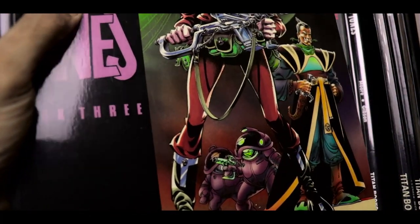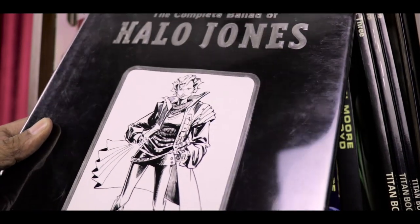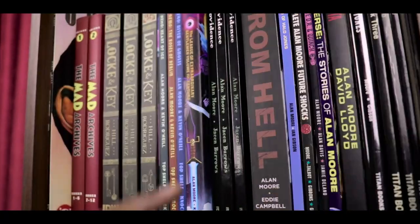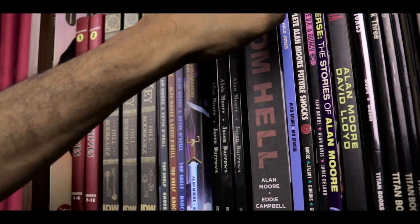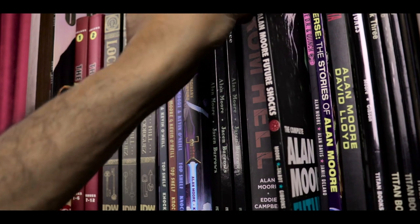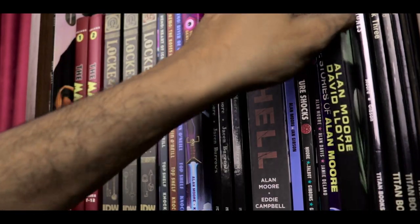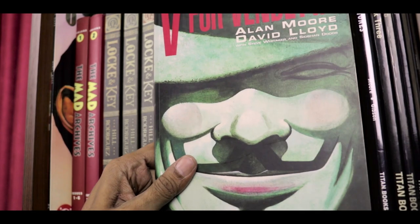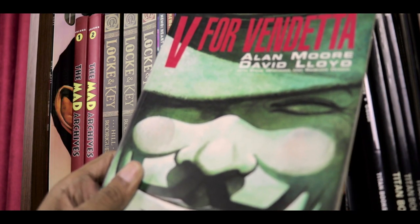So three volumes in that form as well as a deluxe hardcover, which is kind of rare — I've not really seen many copies of this around. Finishing off the Alan Moore on this shelf we have the complete Alan Moore Future Shocks and the complete DR and Quinch — also collections from 2000 AD — and my old foxed copy of V for Vendetta, which is signed by David Lloyd from the time he attended Delhi Comic Con.